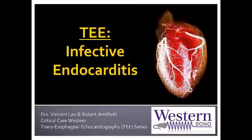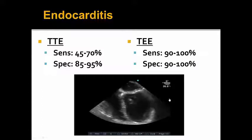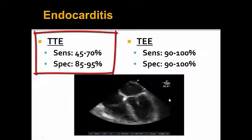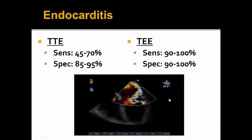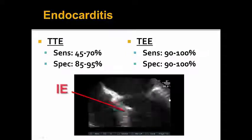Much like anything in point of care, many of the investigations we do are primarily as a rule-out modality, especially for beginning learners who are just starting out. The literature states that the transthoracic sensitivity for rule-out of endocarditis is around 45 to 70%, whereas its specificity is about 85 to 95%. Contrast this to transesophageal echo, and the sensitivity is around 90 to 100%, and same with its specificity. Since the specificity of TEE for endocarditis is quite high, helping to rule in endocarditis, even in the point of care setting, can be very helpful.